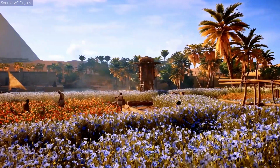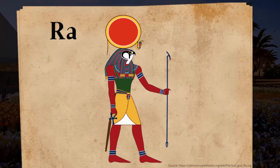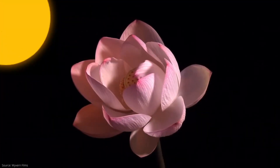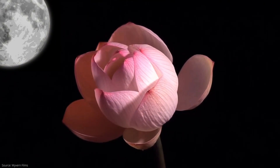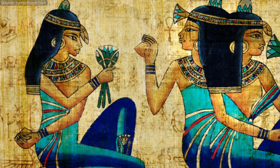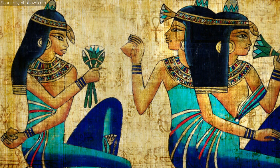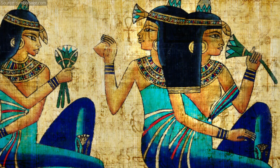In ancient Egypt, people noticed that as their sun god Ra rose every morning, the lotus flower started to bloom. And as the sun set at night, the lotus started to close. Hence, the lotus flower became a significant part of Egyptian culture, symbolizing rebirth and the promise of an everlasting life.